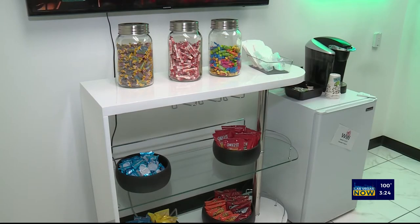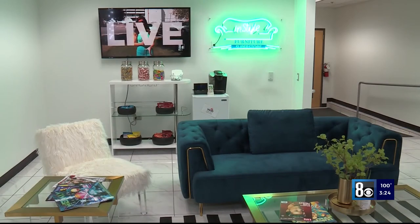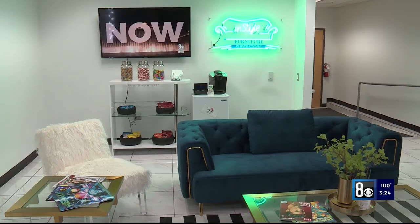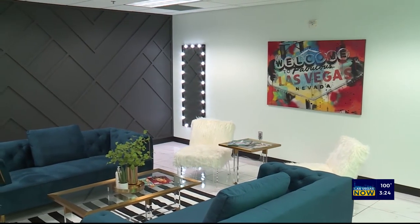We also have this bar over here that we have accented with candy, because Las Vegas Now is a fun, youthful vibe, and we wanted our guests to feel that same vibe as they come here, so we filled it with colorful candy for them to enjoy. A great way to revitalize your space is a fresh coat of paint.